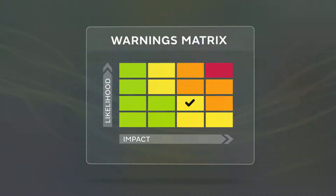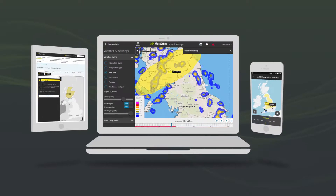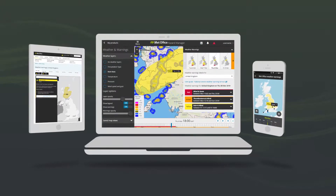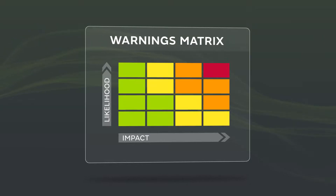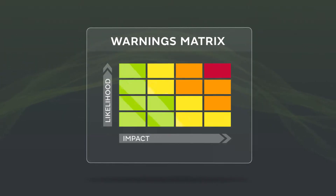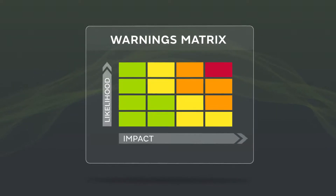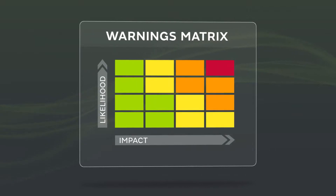You can access these Met Office warnings via Hazard Manager, public website, app, or sign up to receive them directly. It's important to understand how the matrix works so you can take the appropriate action as a responder. With the colour coding linked to both likelihood and impacts, it's essential to check the position of the tick in the matrix on every warning.